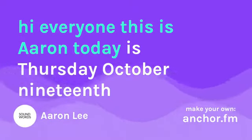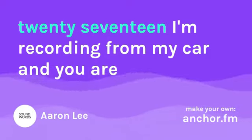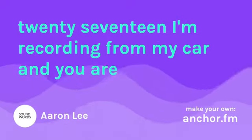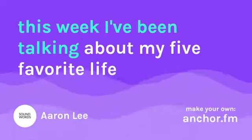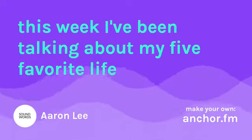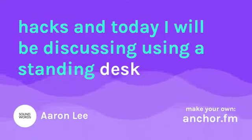Hi everyone, this is Aaron. Today is Thursday, October 19th, 2017. I am recording from my car, and you are listening to the Sound Words Podcast. This week I've been talking about my five favorite life hacks, and today I will be discussing using a standing desk.